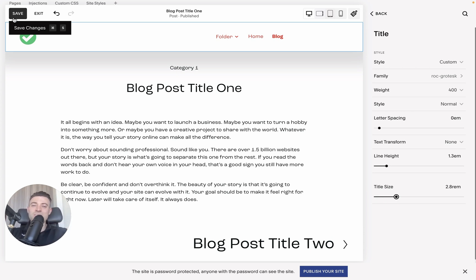If you found this useful, please make sure to leave a like, hit Subscribe, and check out all the Squarespace resources in the description below.